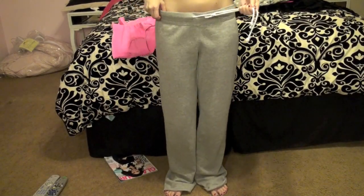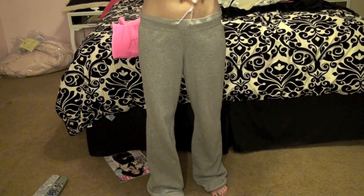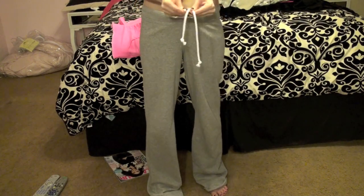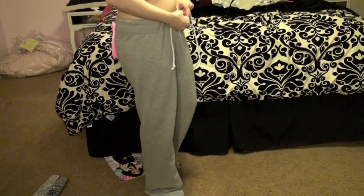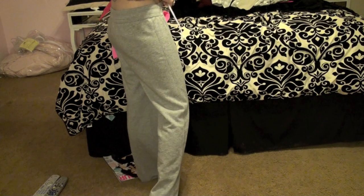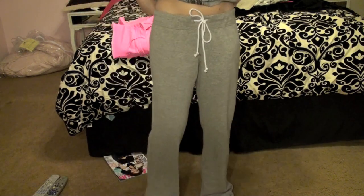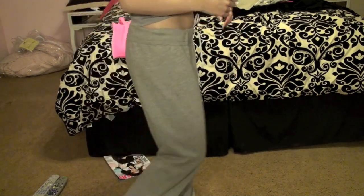Here are the sweatpants. I got mine in the medium, which I wanted to be a little baggy. And they're kind of a lot baggy, so I have to use this drawstring a lot. But I like that they're really baggy, because I wanted to go into the boys' section and get sweatpants, but they only had like flannel PJ pants, so I found these instead. They're super comfy.